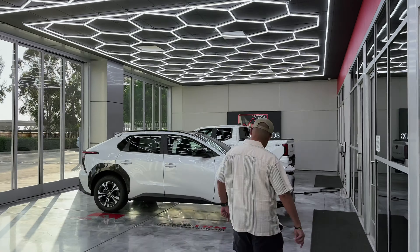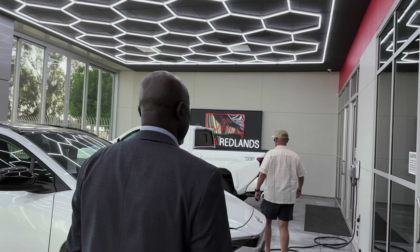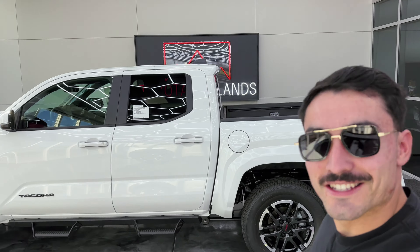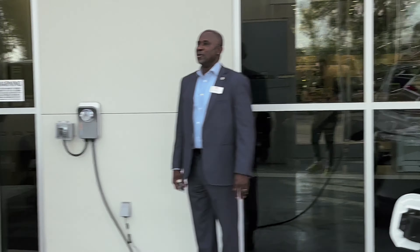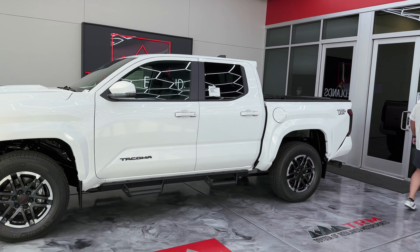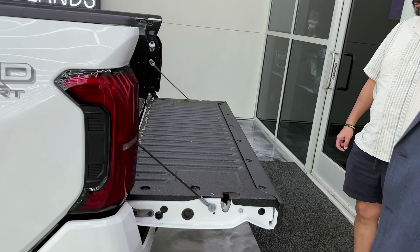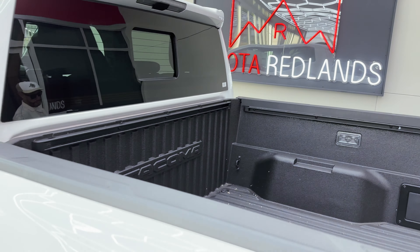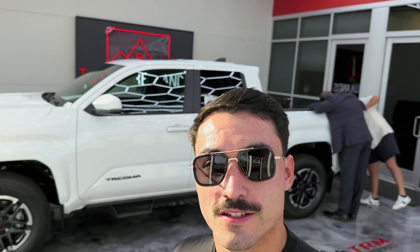This is dope, look at that! Yeah, this is nice — nice little showroom. Okay, well everybody, here it is. This is the Tacoma. We are at the dealership, and this is the brand new Toyota Tacoma right here. We're going to take this home.